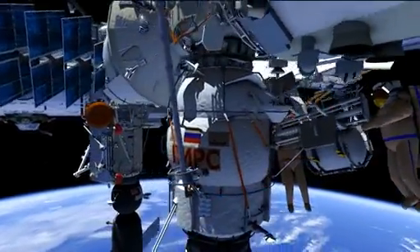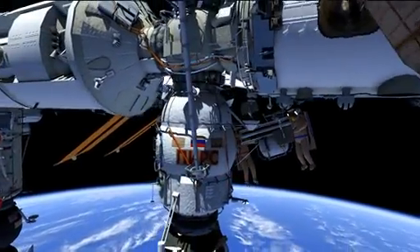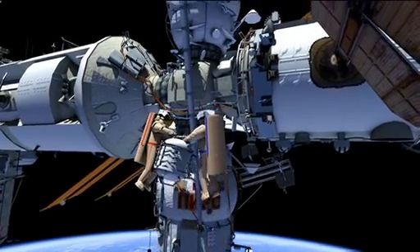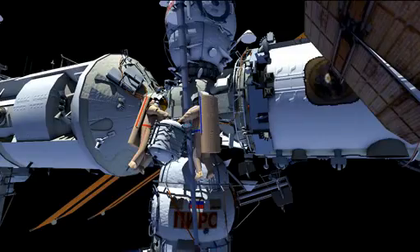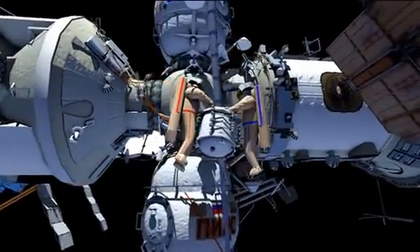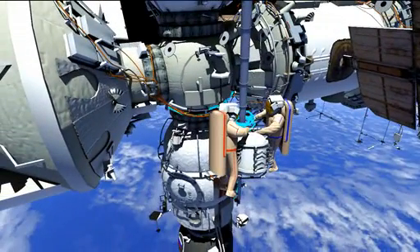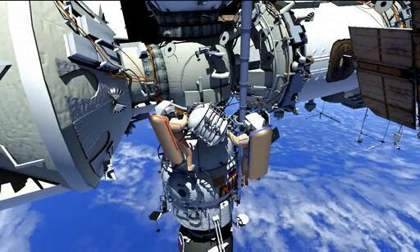The two crew members will translate around DC-1 to Strela-1's boom and translate up to the service module and FGB interface. Fyodor will hold the pressurized container while Sascha translates up to a Coors connector panel.